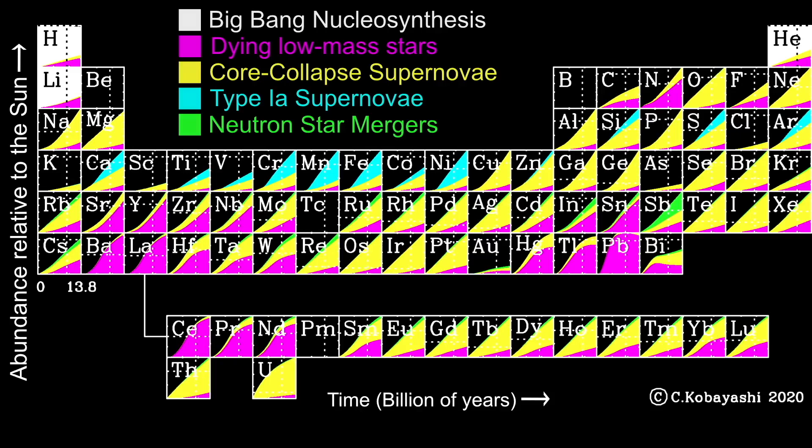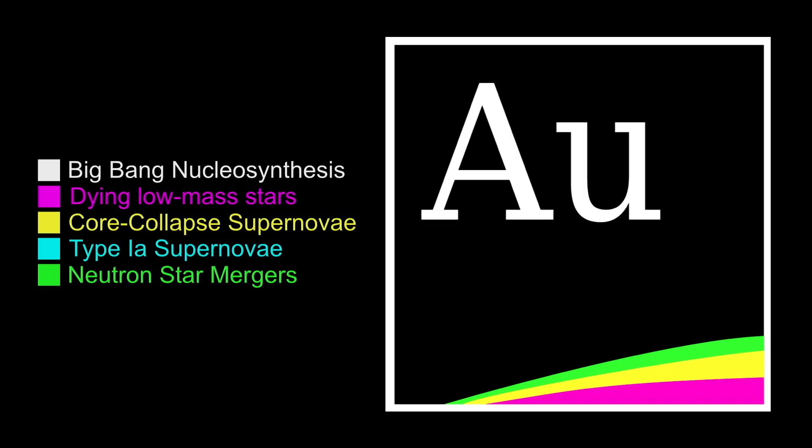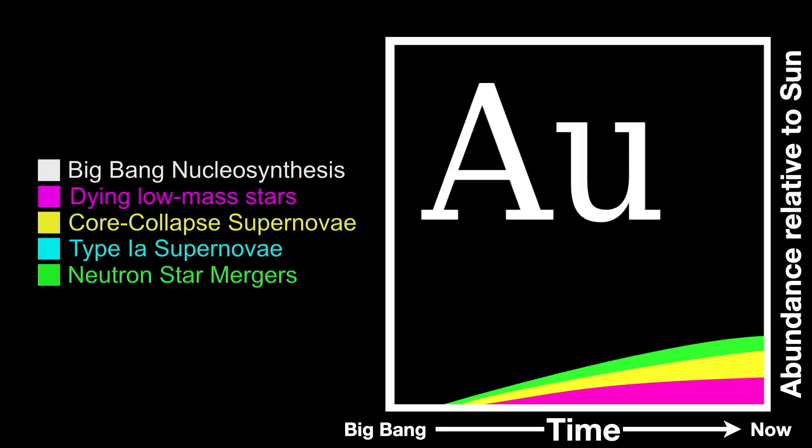This complicated version of the periodic table shows the evolution of the elements through the history of the universe. Each element square has a tiny chart showing that element's growth over the age of the universe by various processes. The horizontal axis represents time from the Big Bang to now; the vertical axis shows the proportion of gold created relative to the sun. Less than one-third of the gold present today is produced by dying low-mass stars, another third in supernovae, and a small but significant portion is produced in neutron star mergers.